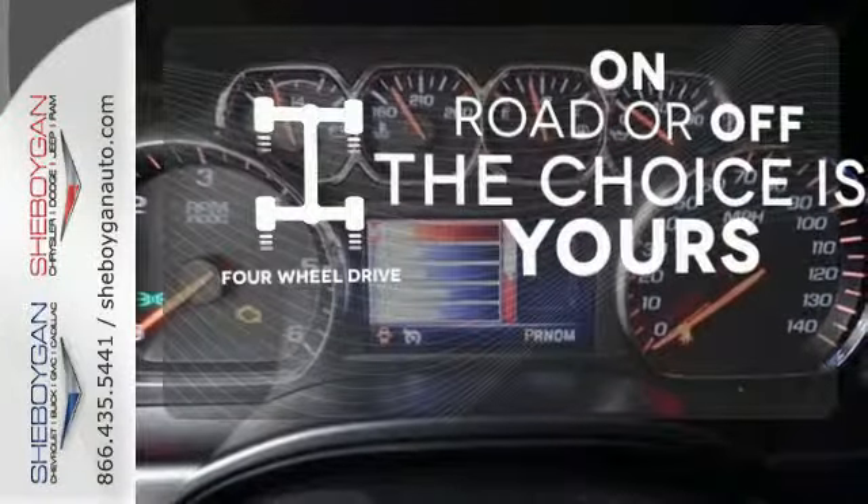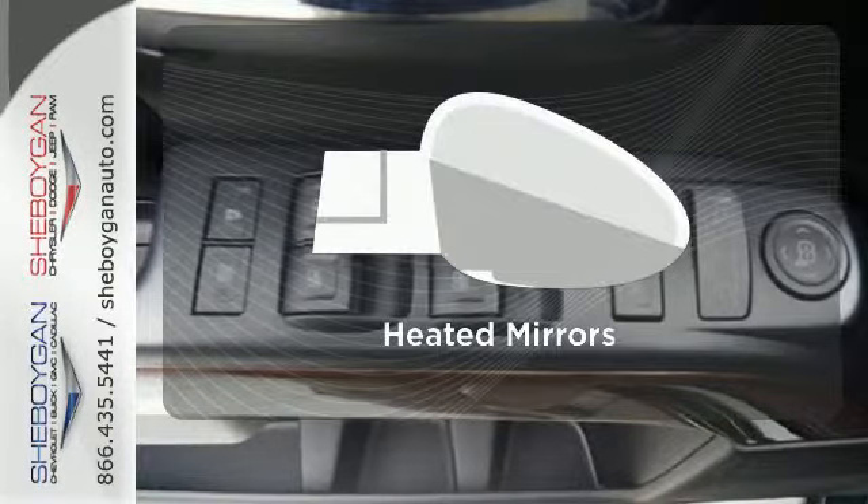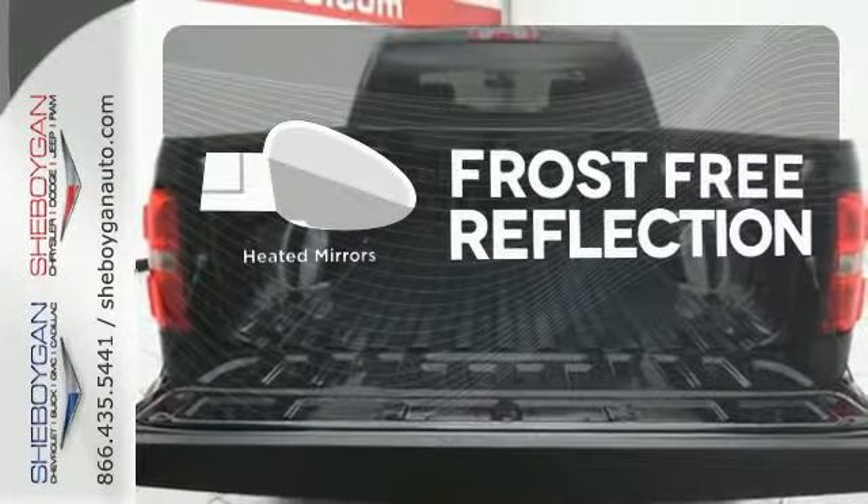Four wheel drive provides extra traction when you need it. Ward off the chills with the heated seats. Say goodbye to the frost and never leave your car with the heated mirrors.